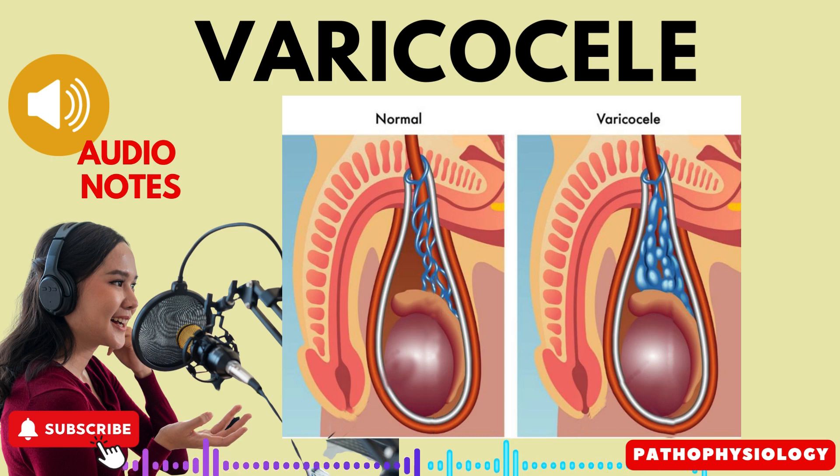However, if a patient experiences symptoms like scrotal discomfort or subfertility issues, it is advisable to refer them to a medical facility for further evaluation and treatment. In some cases, surgical correction may be recommended to alleviate the symptoms and improve fertility.